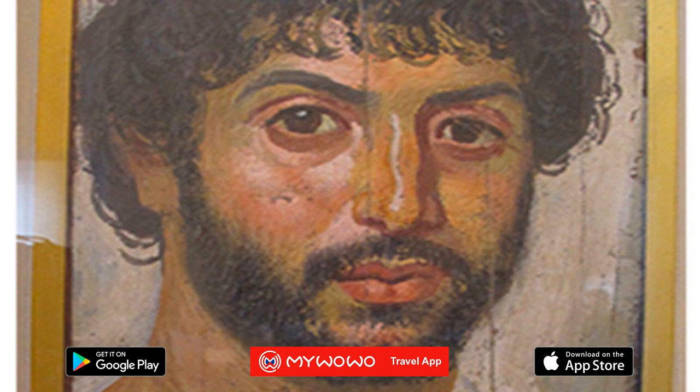As you can see, they are almost photographic, and mainly portray young people and children. Scientific studies have shown that the age of the mummified bodies matches that of the corresponding portraits, highlighting the low life expectancy at that time.